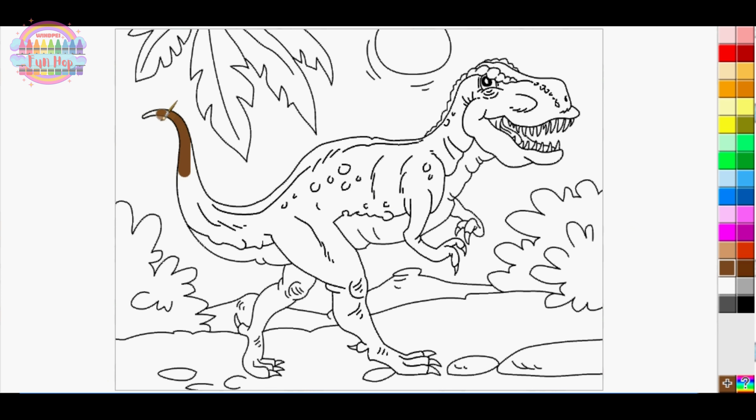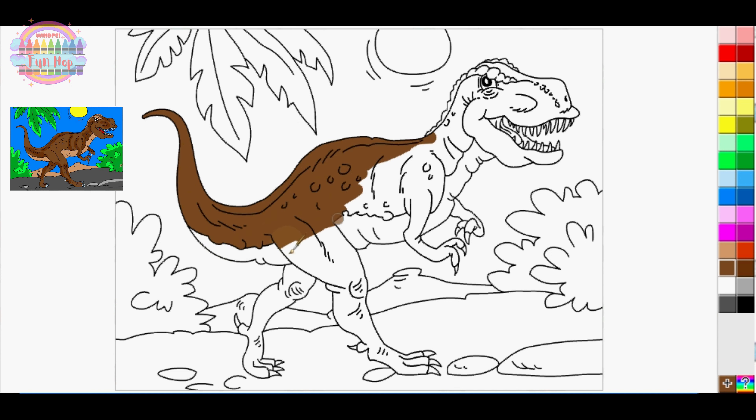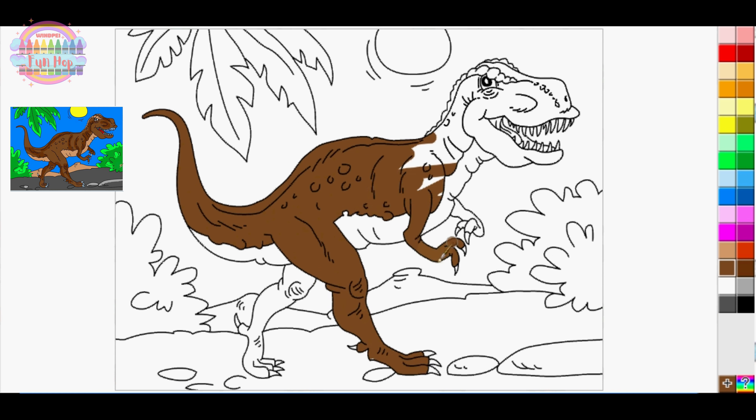Subscribe and join us as we color T-rex and embark on a Jurassic art expedition. Grab your coloring tools and let's journey back in time to a world where dinosaurs ruled the earth.